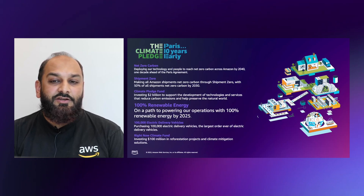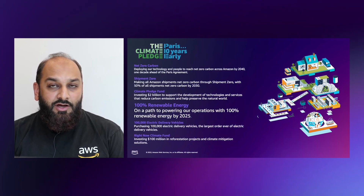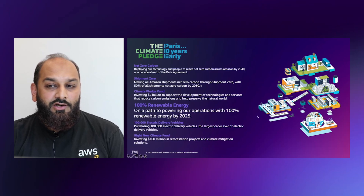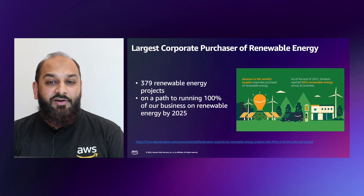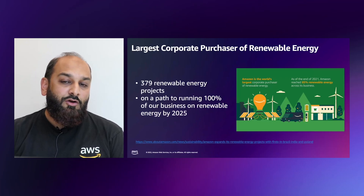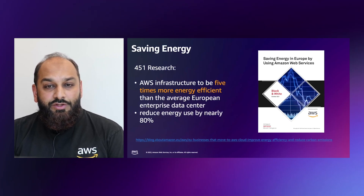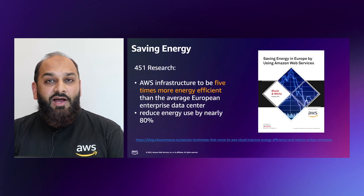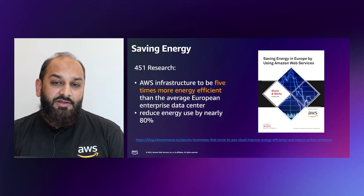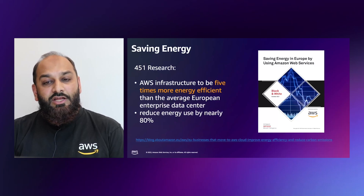To date, over 400 companies across 36 countries have joined the Climate Pledge. As the first signatory, Amazon is on a path to power its operations with 100% renewable energy by 2025 — five years ahead of its original 2030 target. Amazon is currently the world's largest corporate purchaser of renewable energy, and in 2021 we reached 85% renewable energy across our business, with more than 20 gigawatts of renewable energy production capacity across our global portfolio. Studies by 451 Research show that AWS infrastructure is 3.6 times more energy efficient than the median US enterprise data center, and up to five times more efficient than enterprise data centers in Europe and Asia Pacific.